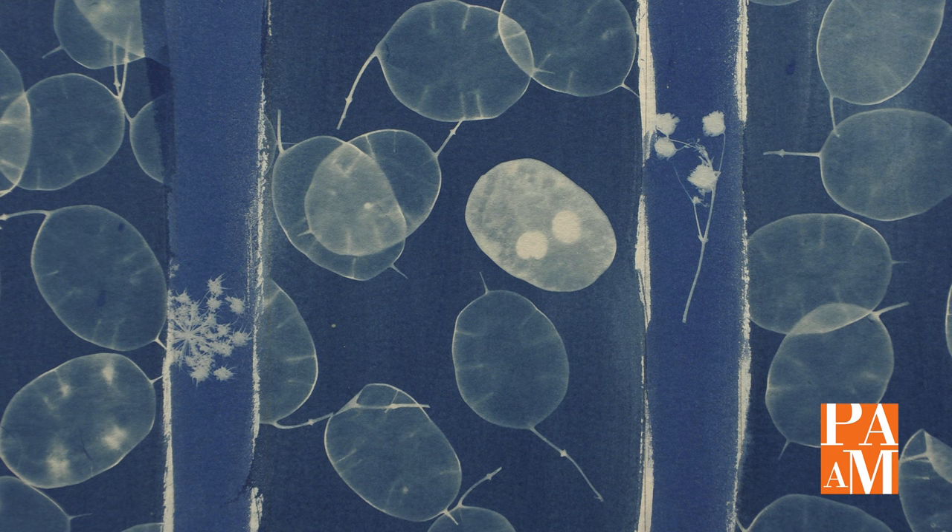When COVID hit I just shut down — I couldn't do anything. But after it started to pass, Amy and Rebecca had asked me if I wanted to be in the cyanotype show, and I thought, oh yeah, why not. Even though I hadn't done them in a long time, I found out about the wet cyanotype, which didn't exist the last time I was doing cyanotypes. The whole cyanotype world had changed in the ten years I was focusing on painting. I went online, looked at all the tutorials, and just went with it — and it was so much fun.